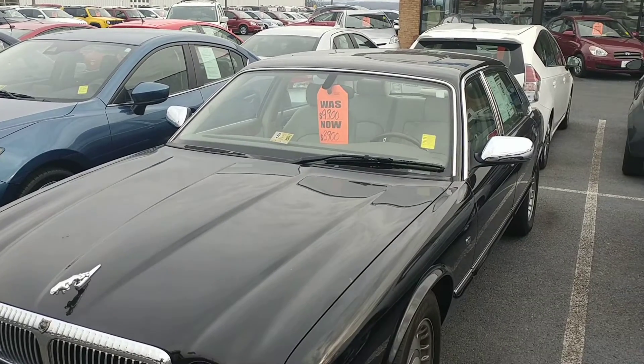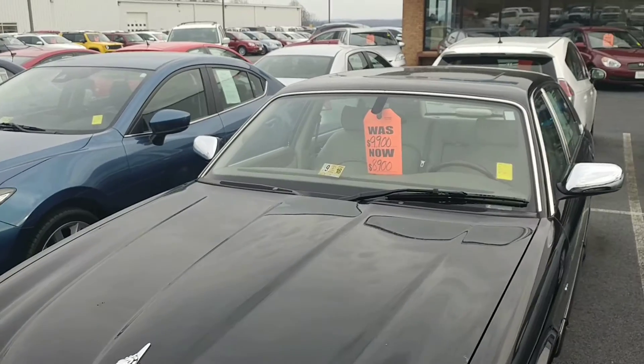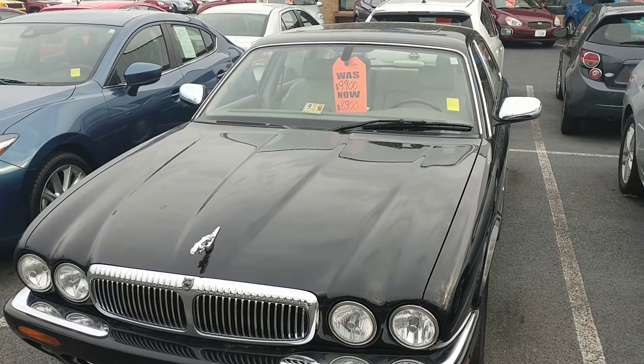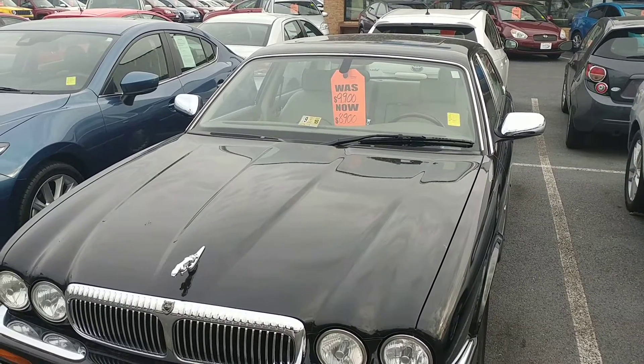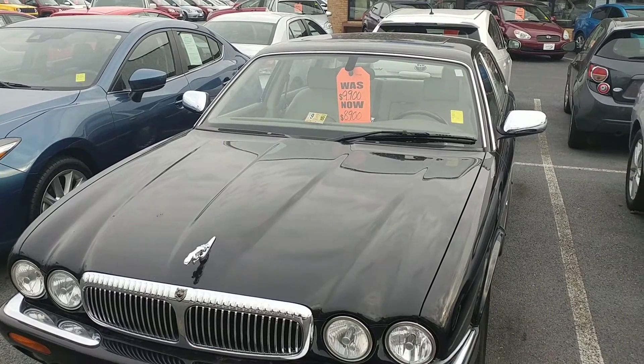Hello, this is Ron Jinger here at Duncan Ford in Blacksburg, Virginia. I've got a customer who called — her name is Kate, she's from out of town — and she wanted a little idea about what this Jaguar looked like. It's a 2000 with 70,000 miles on it.